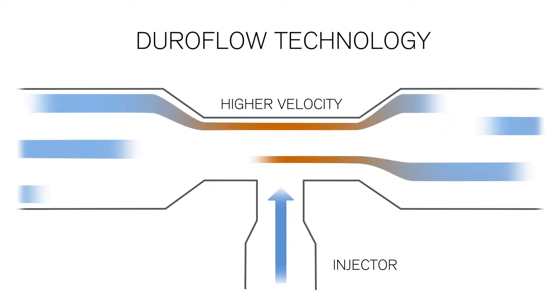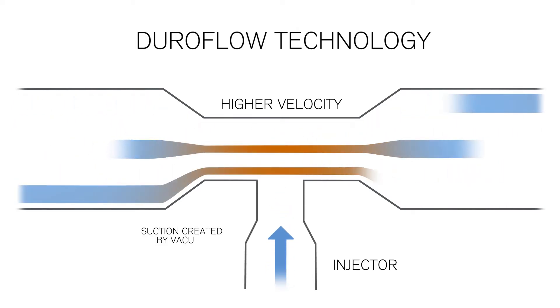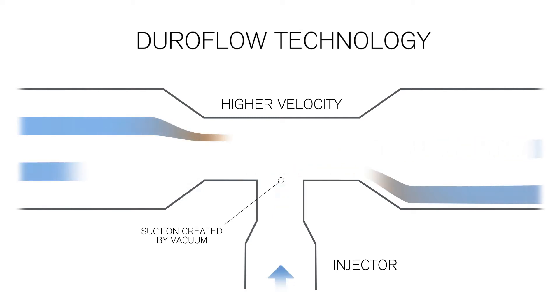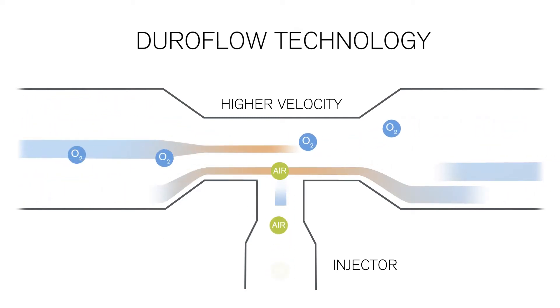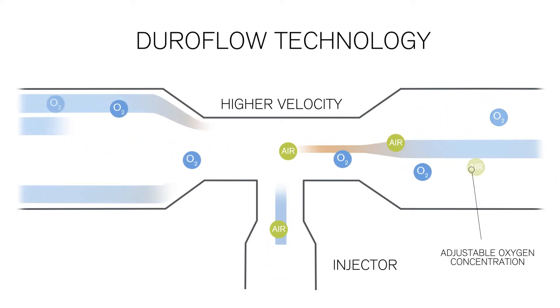An additional opening at this point creates a vacuum, and the air from the environment enters the system. The oxygen concentration can be regulated in a way that conserves resources, as no base flow is needed.